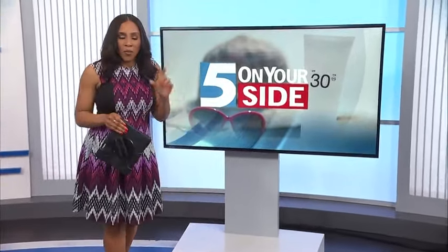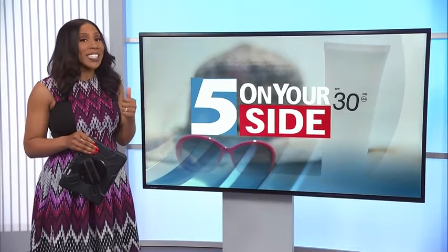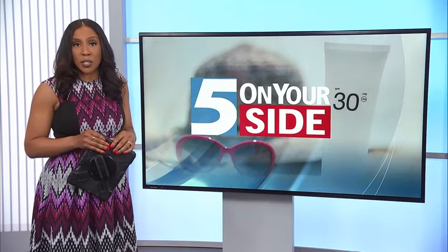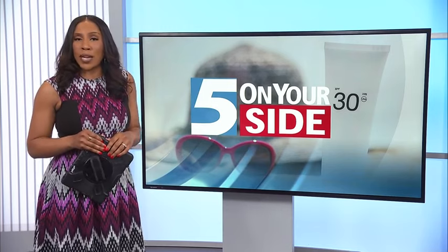No matter what you're doing outside, remember to wear sunscreen to protect yourself from sunburn and skin cancer — and that's any time of year. Consumer Reports tests dozens of sunscreens every year, and Kelly Arthur shares their top picks.